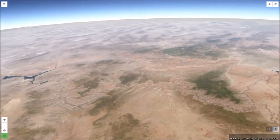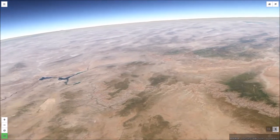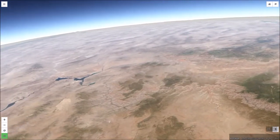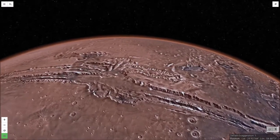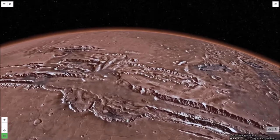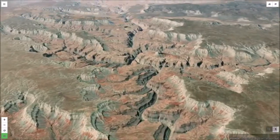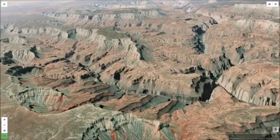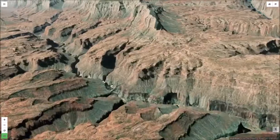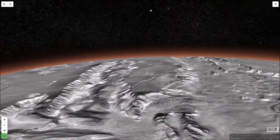Here we see the canyon's winding path stretching from Lake Powell in the east to Lake Mead in the west. Similarly, in this view from NASA's Viking orbiter, we can see Valles Marineris reaching across vast stretches of the Martian terrain. Earth's Grand Canyon is actually a large network of interconnecting canyons. The same can be said for Valles Marineris on Mars.